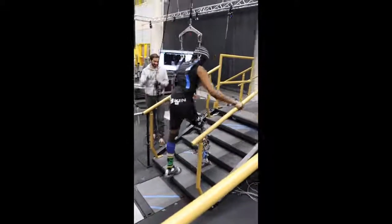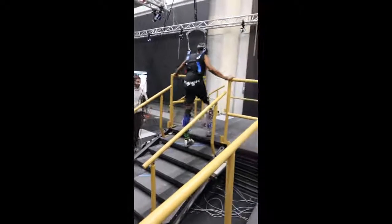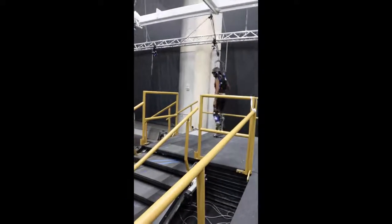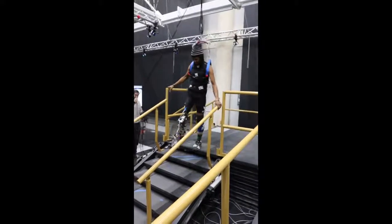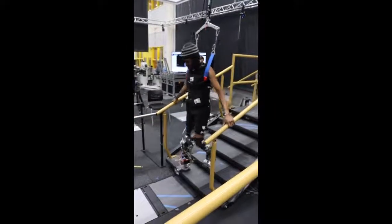Our way of addressing this problem is through the use of a powered knee and ankle prosthesis. Through the use of electromechanical motors and embedded sensors, this device allows the wearer to ascend stairs and inclines using the traditional step-over-step technique. Additionally, there is an adjustable height insert designed to accommodate people of varying heights and differences in the length of their affected limb.